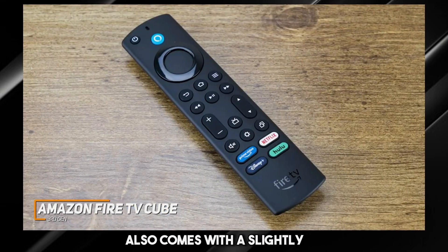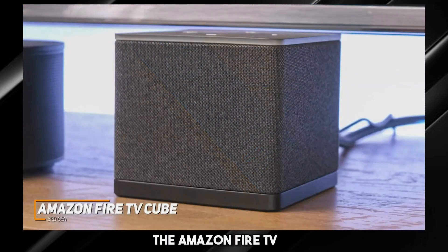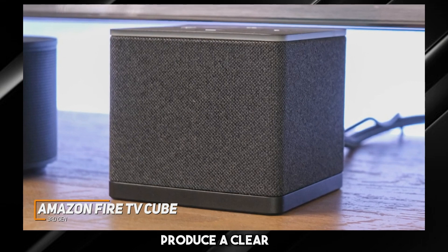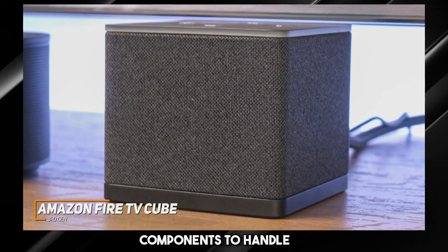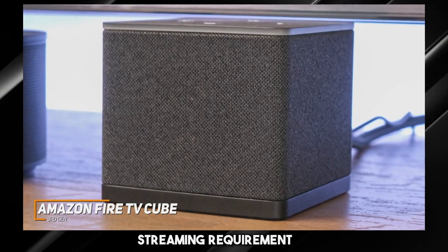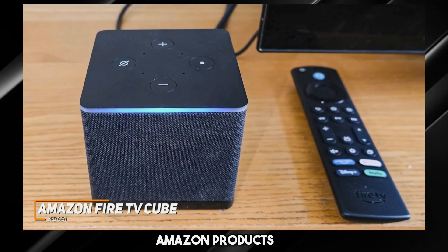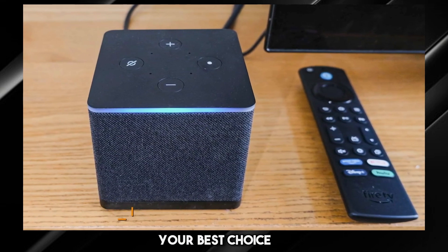The latest generation also comes with a slightly redesigned voice remote, though it only works over Bluetooth. The Amazon Fire TV Cube 3rd Gen is an outstanding all-around option that can reliably produce a clear and detailed picture, and it comes with upgraded components to handle almost any media streaming requirement. If you want a high-quality model that can easily integrate with other Amazon products and capably stream crystal clear content across most services, this might be your best choice.